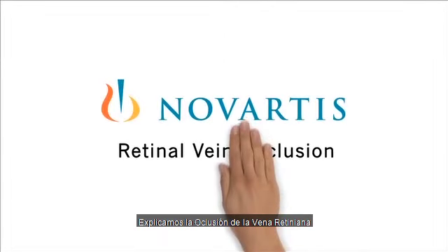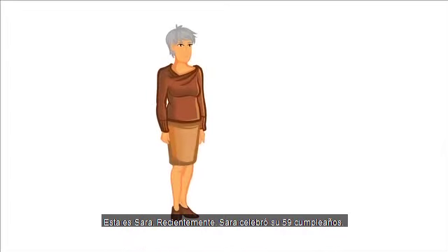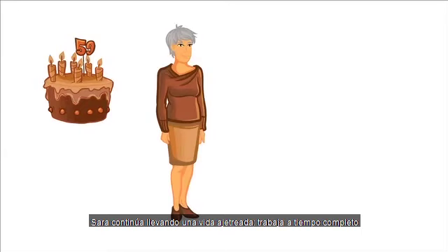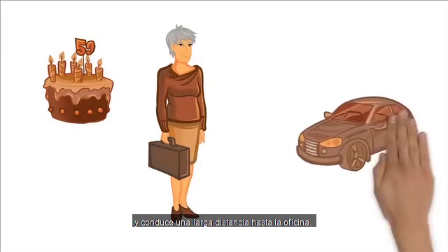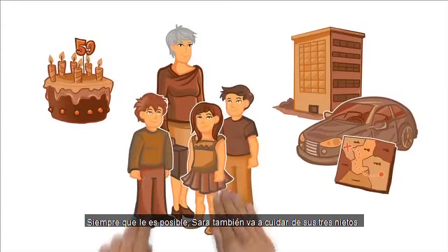We explain retinal vein occlusion. This is Sarah. Recently, Sarah celebrated her 59th birthday. Sarah continues to lead a busy life. She still works full-time and drives a long distance each day to the office. Whenever possible, Sarah also helps look after her three grandchildren.